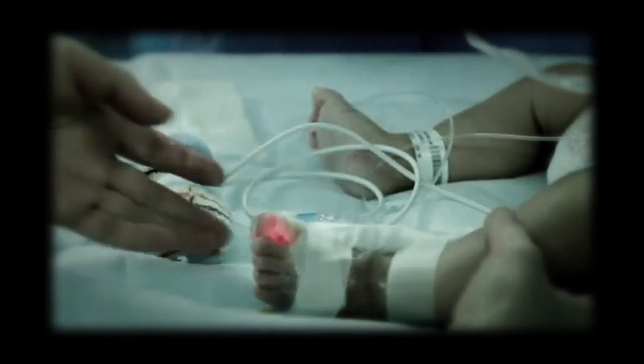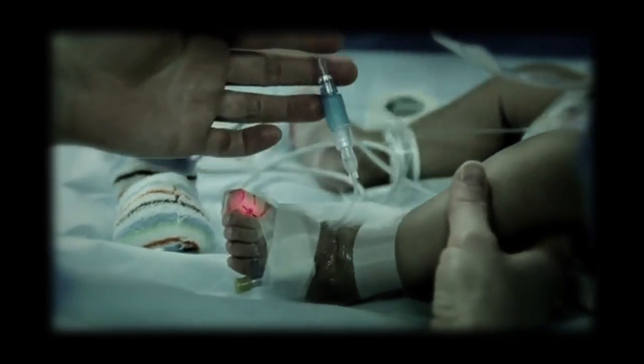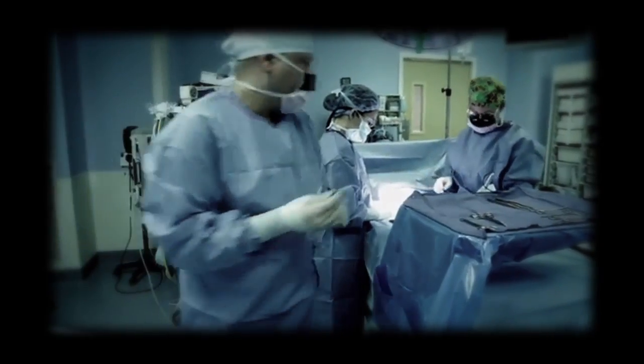As a pediatric surgeon, I meet babies all the time who have had intestinal loss, mainly from problems of prematurity. And when they lose a significant amount of their intestine, they can no longer eat enough to get enough nutrition to survive. And so tissue engineering is attempting to engineer that tissue that they've lost.